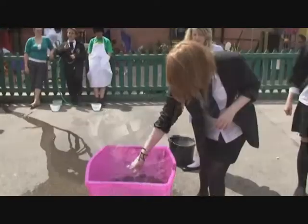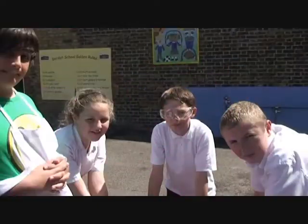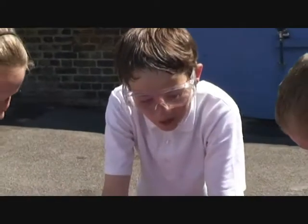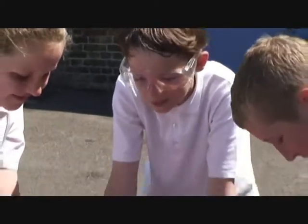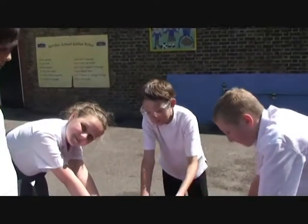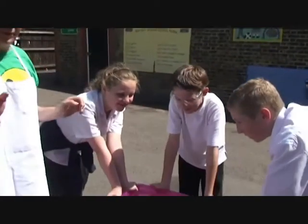So now we're going to put them in. Now Fraser's going to get into the water and we're going to see if the volume will make the water come out. Because we've already put the weights in. You ready everyone?